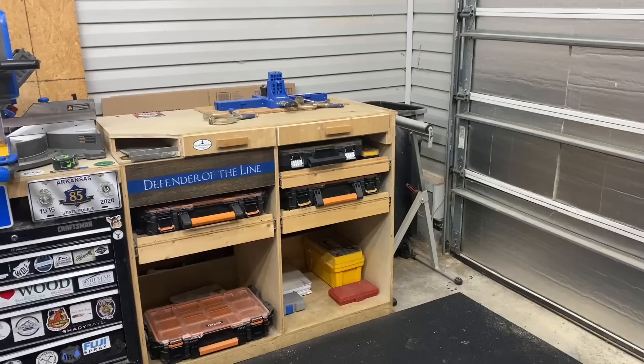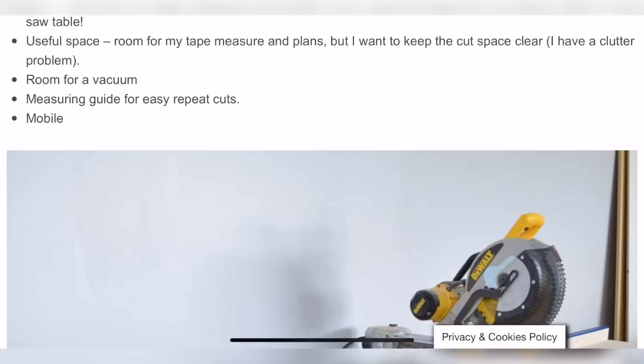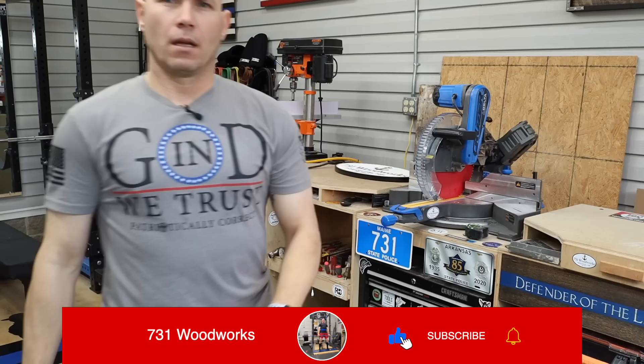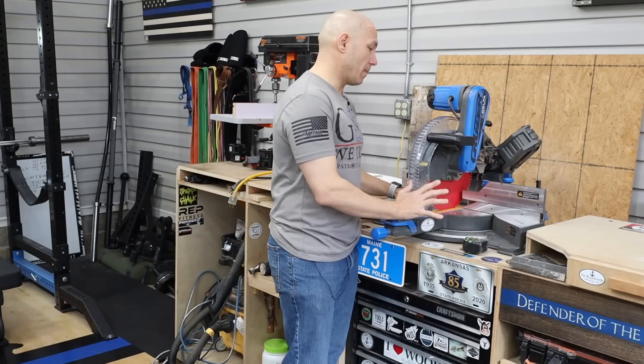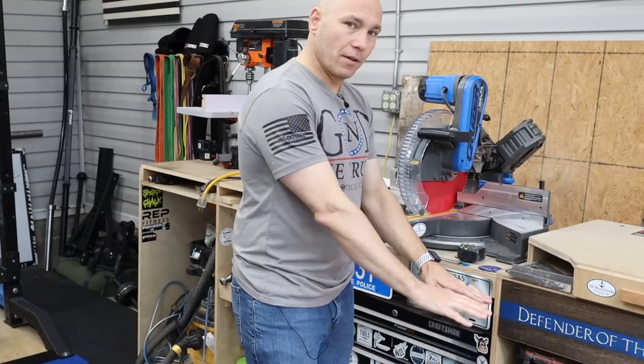Starting off, if you come in the shop on your right-hand side — the north side of the wall — we've got the miter stand. If you Google 'Her Tool Belt miter station,' you'll see that this is based on that design — not the exact design, but based on that. I built this one at 42 inches high. I love the fact that I made it taller at that 42-inch height because now everything is just above waist high when I'm working at the miter saw, which makes it very convenient, especially the older I get.